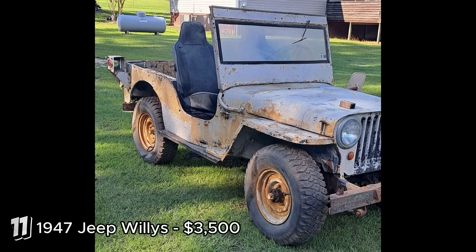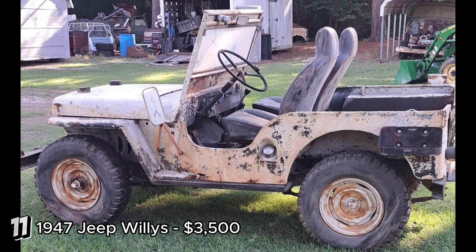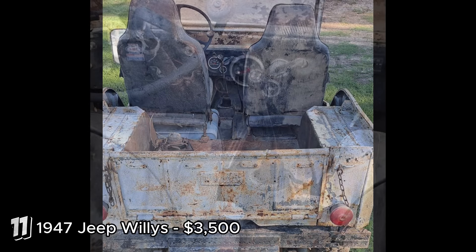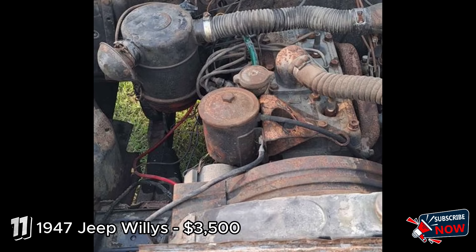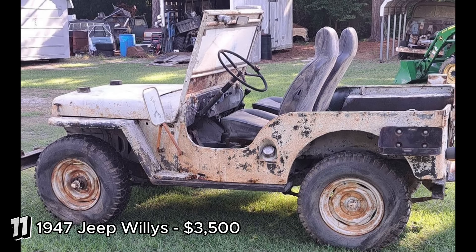The 1947 Jeep Willys, listed at $3,500, shows great potential for a restoration project. Given that the engine can still be turned over by hand, it suggests that the internal components might still be in decent condition. However, the lack of a title and the extensive work needed make it a risky investment. The $3,500 price tag could be reasonable if the body and chassis are not too severely damaged by rust. The 1947 Jeep Willys is a legendary vehicle used during World War II. If restored, this vehicle could become a valuable piece of history; however, if the overall condition is too poor, salvaging it for parts might be the more prudent choice.